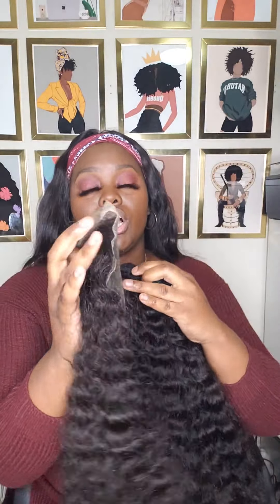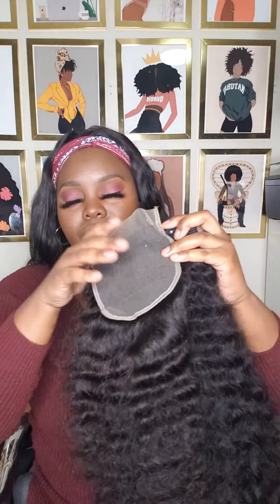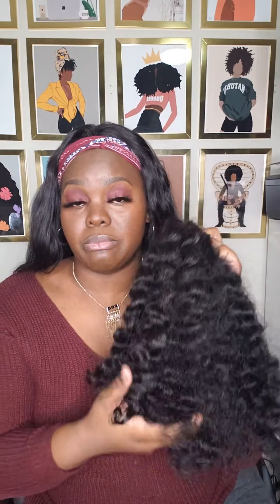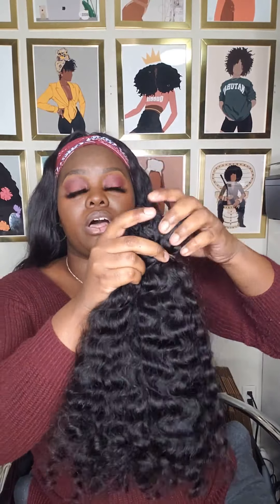I also have a closure to match if anybody wants one to go with it. I also have available some 20-inch bundles with a closure to match as well, and this is where 20 inches kind of lands on me.